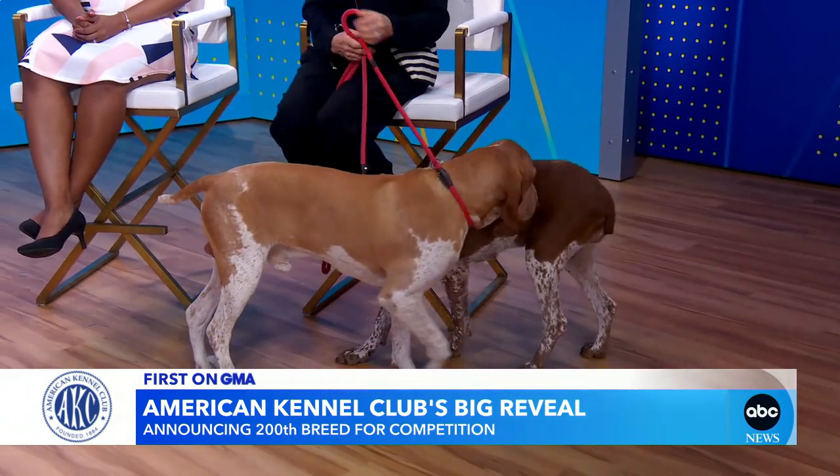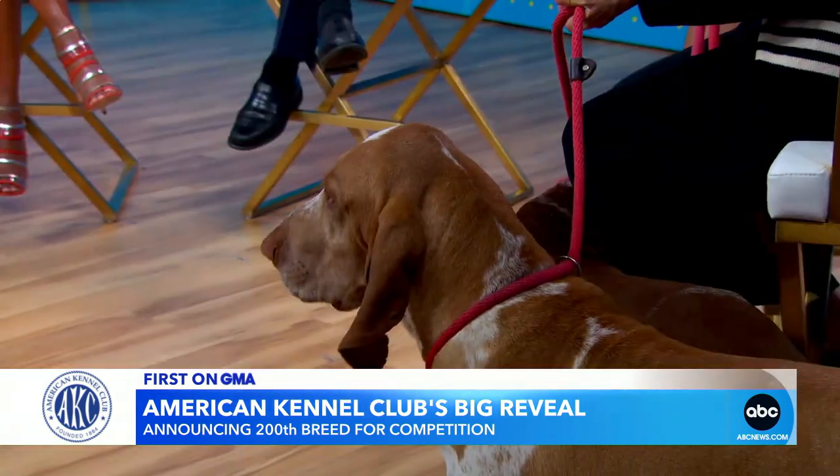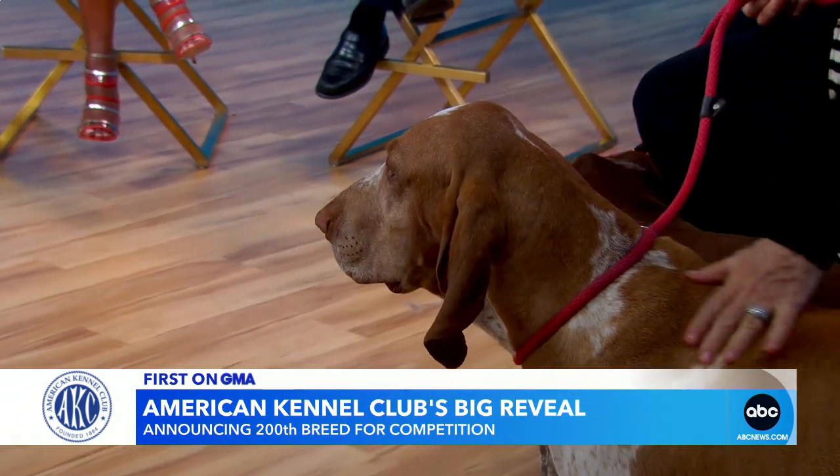So they established their stud book and did all those things. They have to hold matches, and they also have to have a certain number of households in the country, because the goal of any of this is preservation. We really want to preserve these breeds and make sure they're around for the long haul.